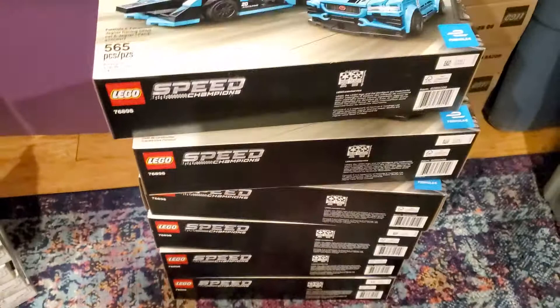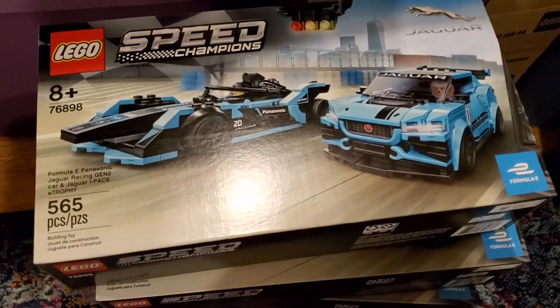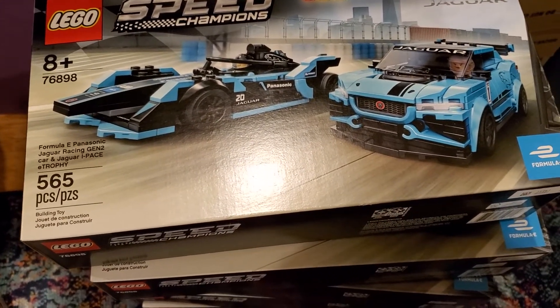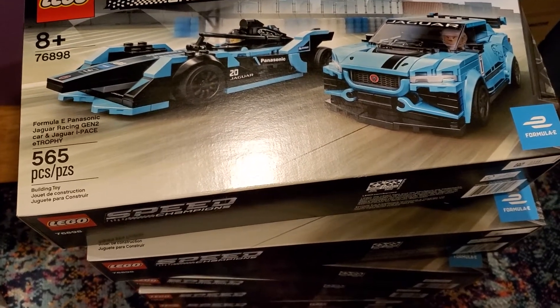But I was able to pick up some Lego. The first thing I got are several of the Speed Champion sets — it's the Formula E, Panasonic, Jaguar Racing, etc. These were $24 and part out for, I believe, over $80 or right around there — so over three times the part-out value.